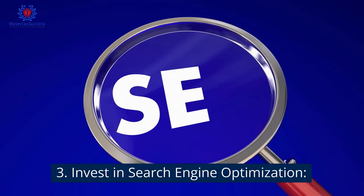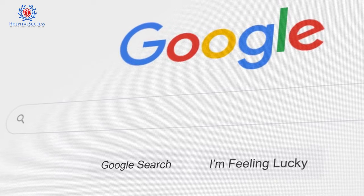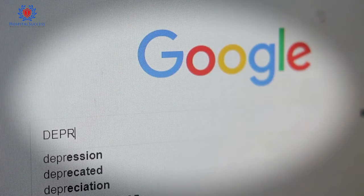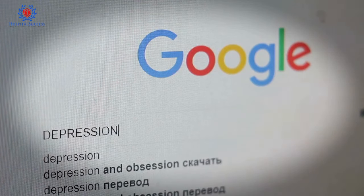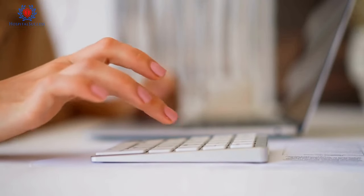Number 3: Invest in search engine optimization. By optimizing your hospital website for search engines like Google, Yahoo, and Bing, you can improve your search engine rankings and attract more patients. This includes using keywords, high-quality content, and backlinks.